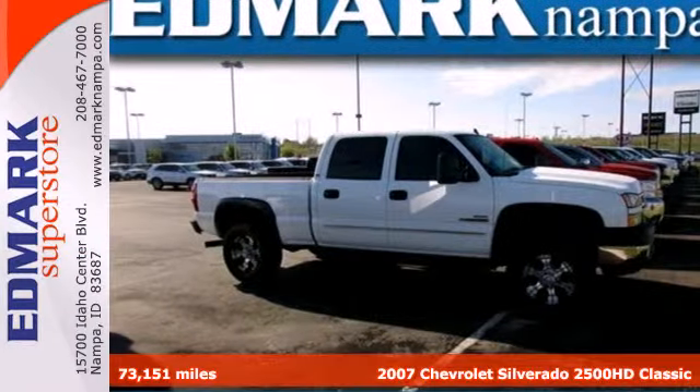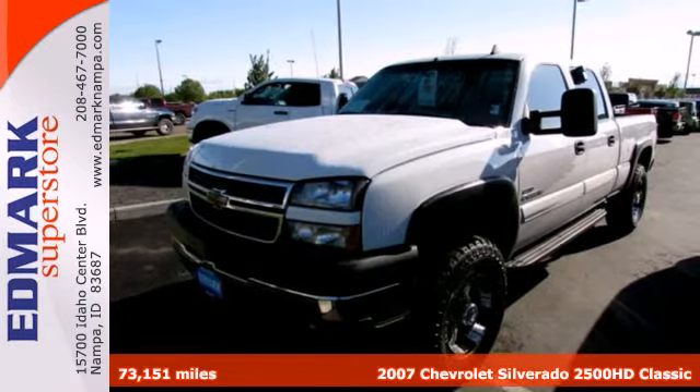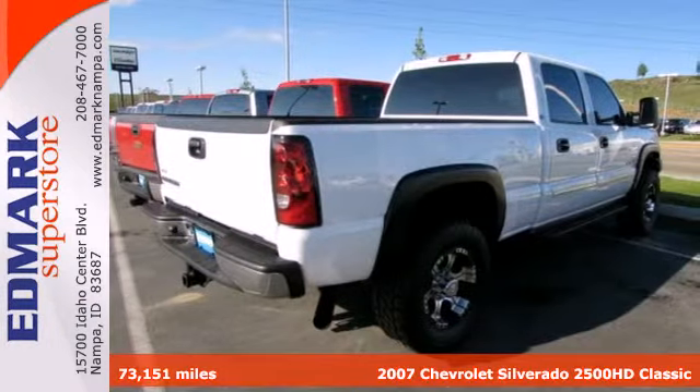Here's a 2007 Chevrolet Silverado 2500 HD Classic. When there is work to be done, there is one truck to be counted on.